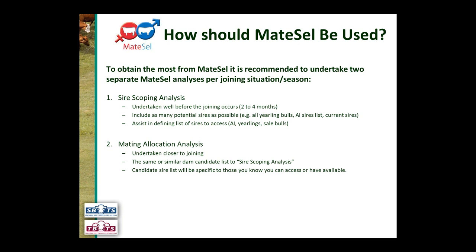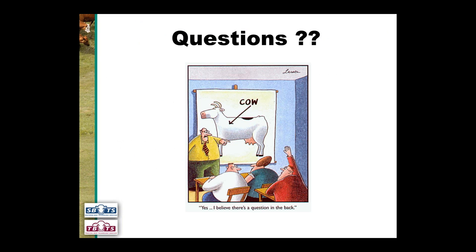Before moving into how you actually submit MateCell information to BreedPlan and get the information back, there's a pause for questions. There are no questions at this stage, but viewers are encouraged to type questions into the chat or questions field and submit them as the presentation continues.